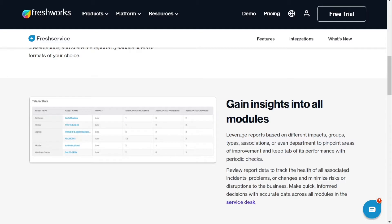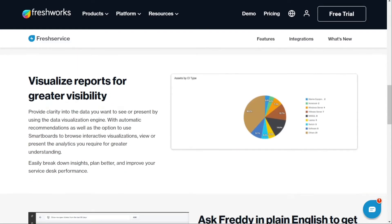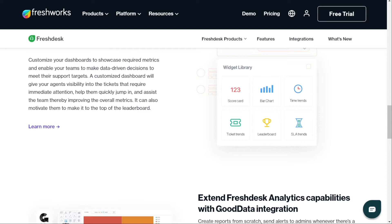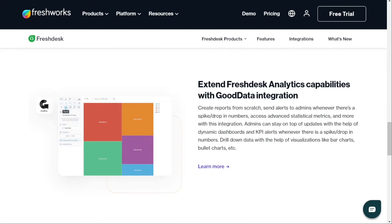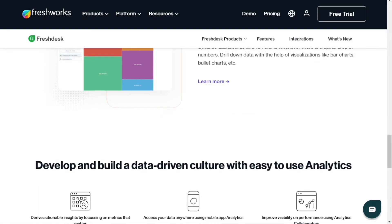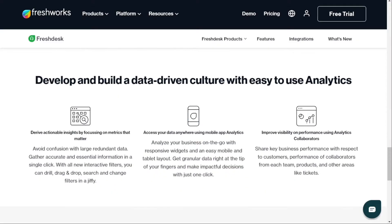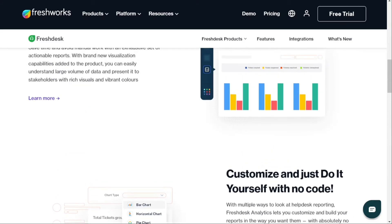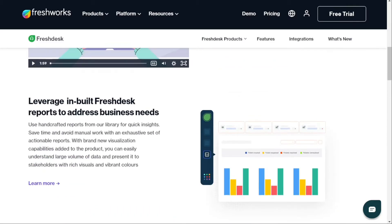Additionally, scheduled reports can be delivered periodically to users' inboxes, ensuring everyone has access to the information they need. The only notable difference between the two platforms is that Freshdesk includes customer satisfaction results. These surveys can be conducted in various ways, such as yes or no polls, multiple choice, dropdowns, interactive sliders, or visual surveys, helping you gauge how customers feel about your support services.